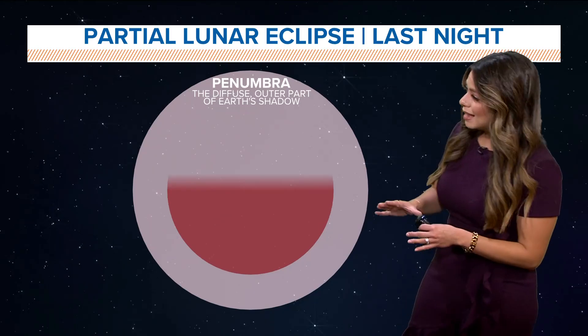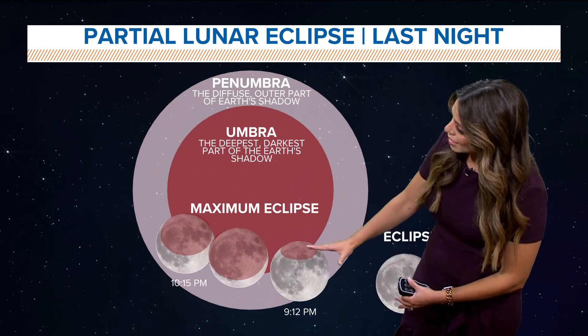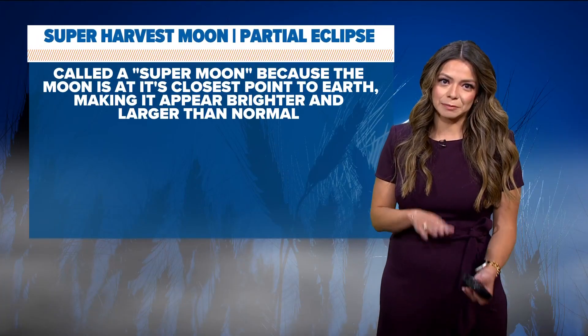Last night it was just a partial, so it didn't go directly into the umbra — it was in the penumbra. So it looked a little like this at one point. The maximum eclipse was just before 10 last night.